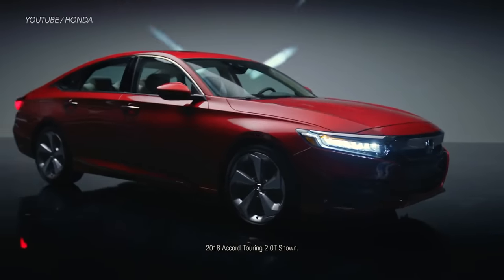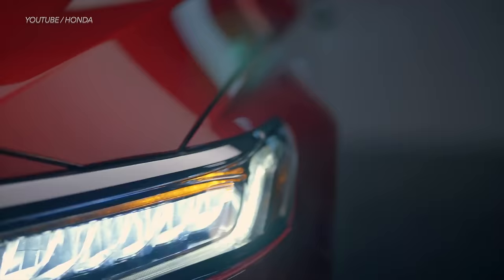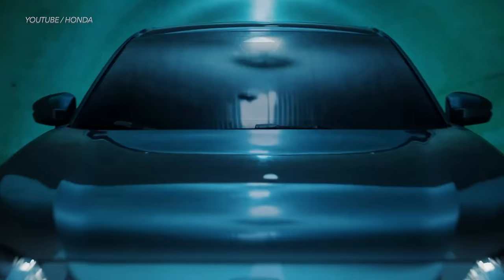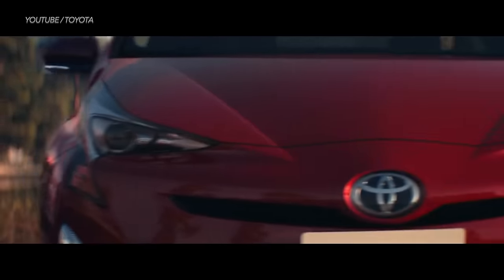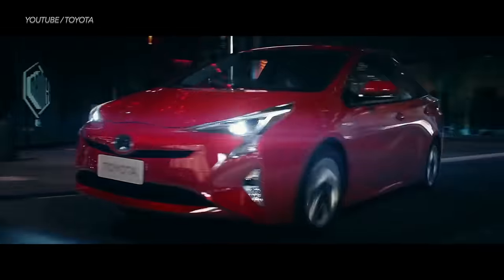Believe it or not, some used car models are selling for higher prices than if you bought the same car brand new. Today we're taking a deep dive into what's going on with car prices now and why new and used cars are selling at abnormal prices. But there's light at the end of the tunnel, so I'll share tips on what you can do if you absolutely must buy a car right now.